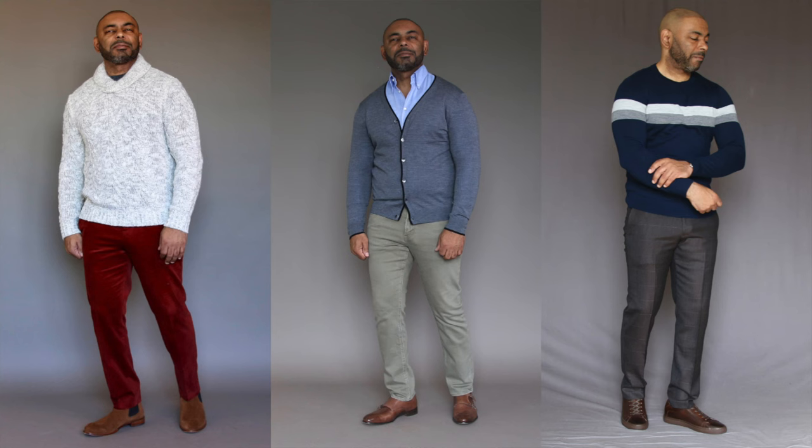Nothing says fall style more than a great sweater. They're warm, they're stylish, and they're a top pick when the temperature begins to drop. But there might be a wider range of sweater styles to pull from than you might realize, and that's what I want to share with you on today's video.